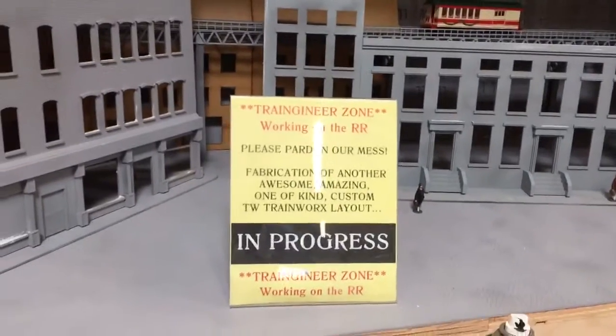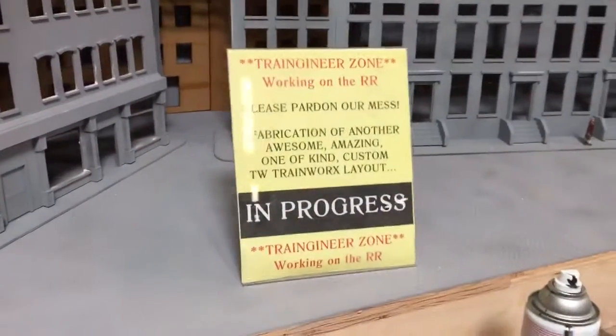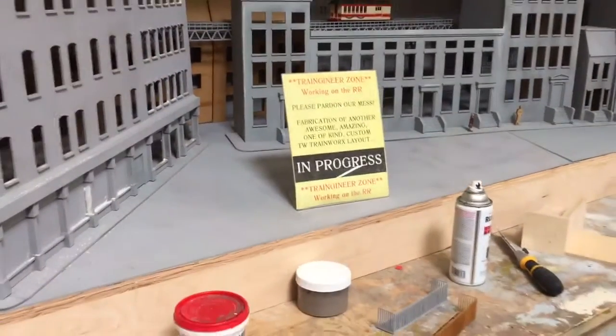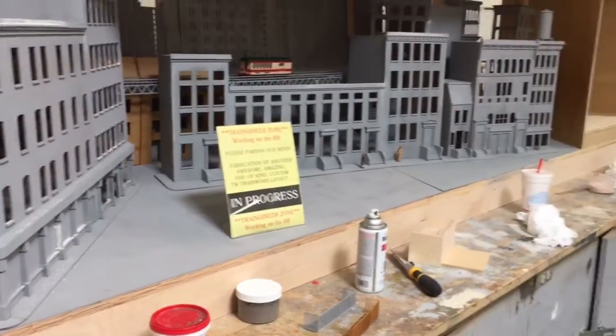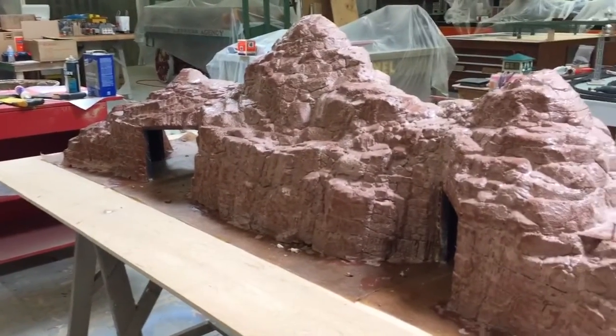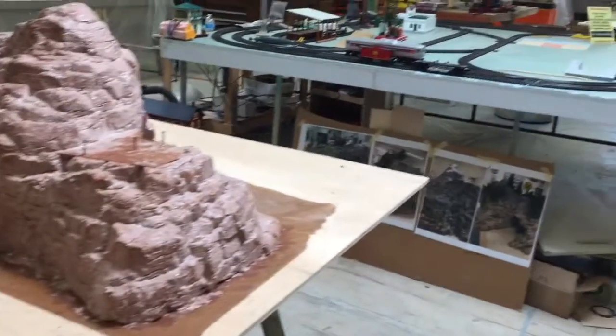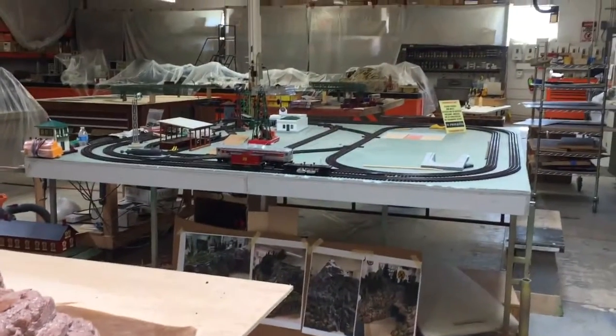We've got the Traingineers working on the railroad. Please pardon our mess — fabrication of another awesome, amazing, one-of-a-kind custom TW Train Works slam. Because we're going to be turning this entire studio into a layout festival fun factory, and that operation will take place in a couple of days.